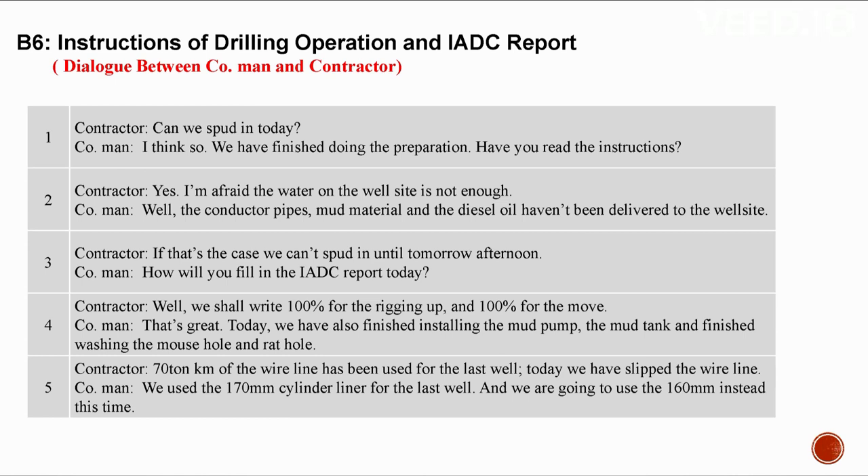B6: Instructions of drilling operation and IADC report. Conversation between a company man and a contractor. Can we spud in today? The preparation is finished, but the water on the well site is not enough, and the conductor pipes, mud material, and diesel oil haven't been delivered. We can't spud in until tomorrow afternoon. For the IADC report today, we write 100 for rigging up and 100 for the move. We've also finished installing the mud pump, mud tank, and washing the mouse hole and rat hole.